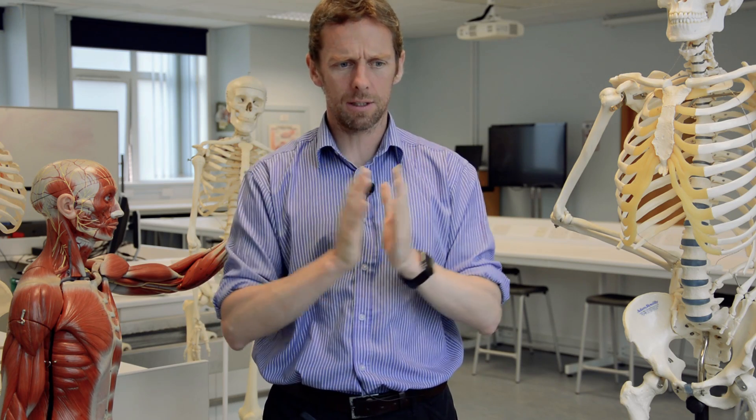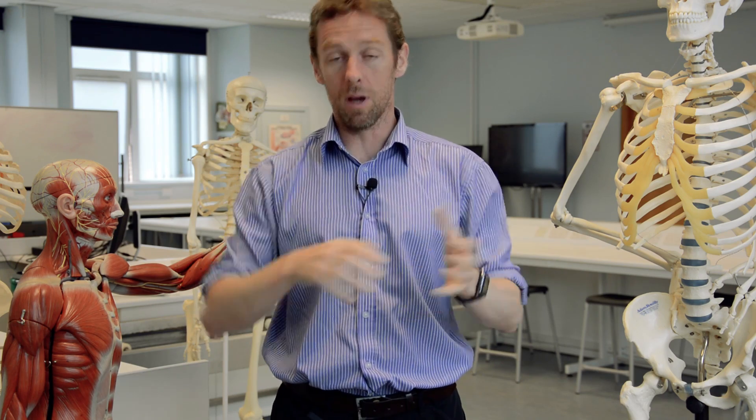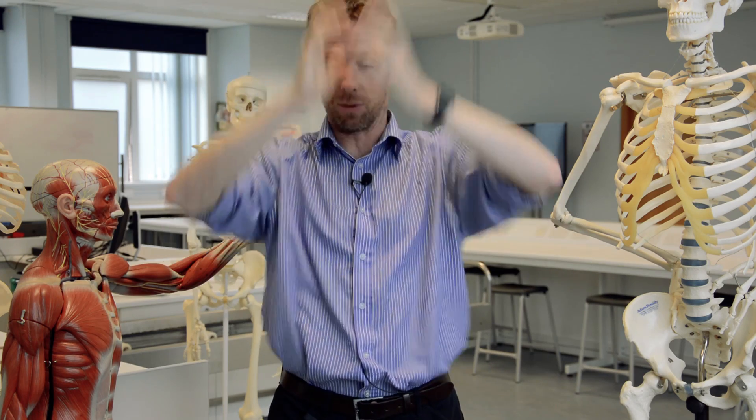We talked briefly about that when we were talking about dural venous sinuses the other week. In a nutshell, the brain floats in cerebrospinal fluid - CSF - and there are a number of functions. The one that usually sits in my mind is that the brain is quite a heavy thing. We've got lots of brains here and they're heavy when you pick them up and they're very soft, so they kind of get squished under their own weight. Your brain also has lots of cranial nerves which go out through little holes in the skull and blood vessels coming in towards your brain.